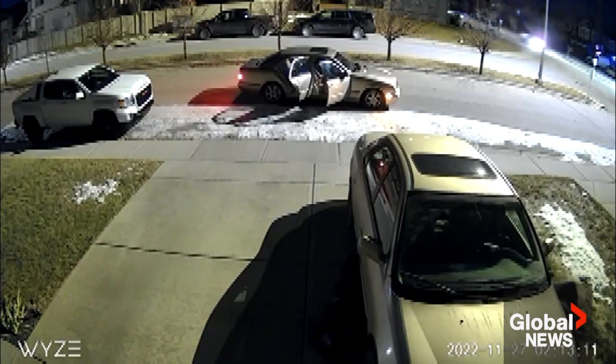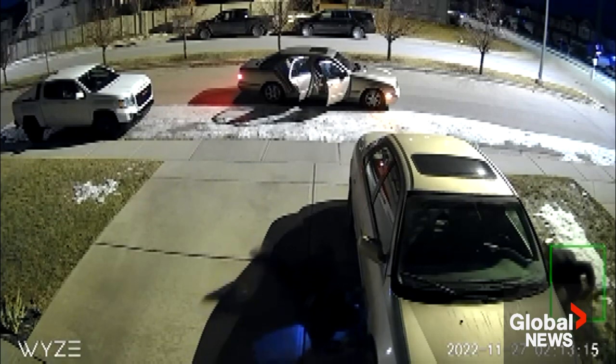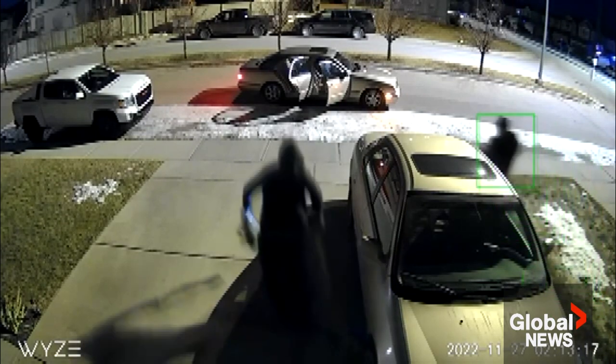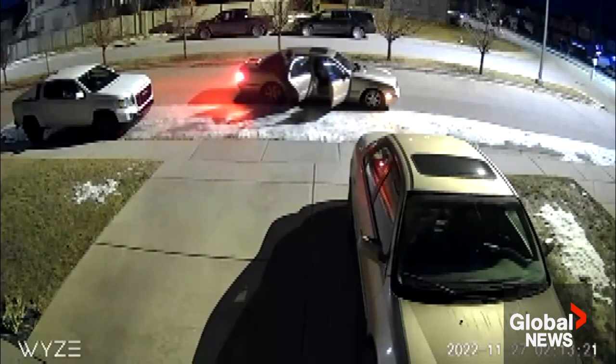This video shared by a global viewer shows thieves at work over the weekend stealing a catalytic converter. They're quick — it takes just over 30 seconds — and repairs cost hundreds, even thousands of dollars.